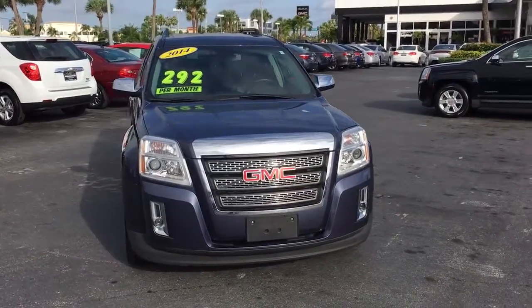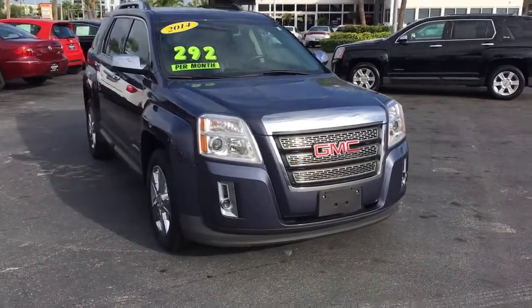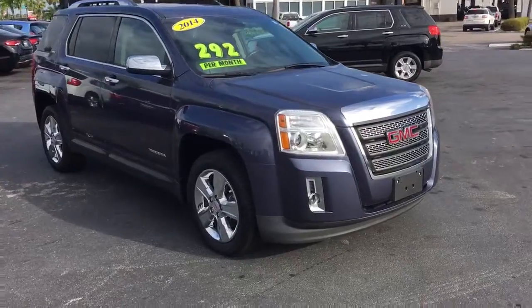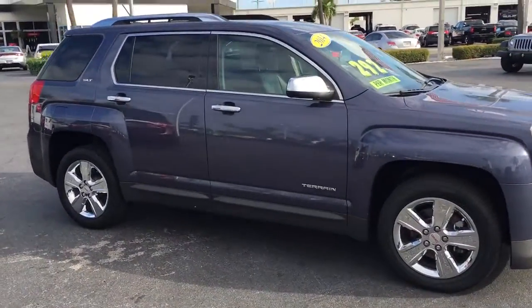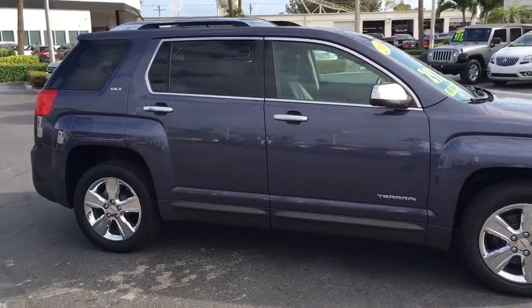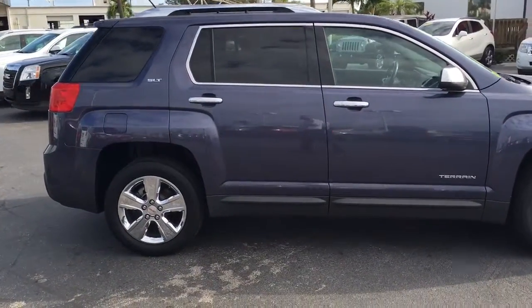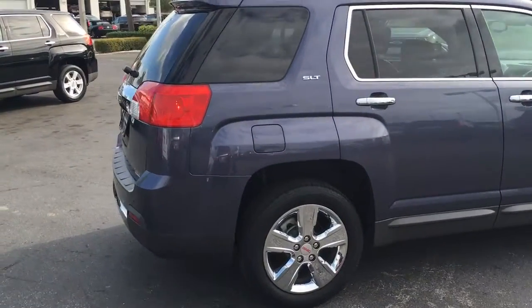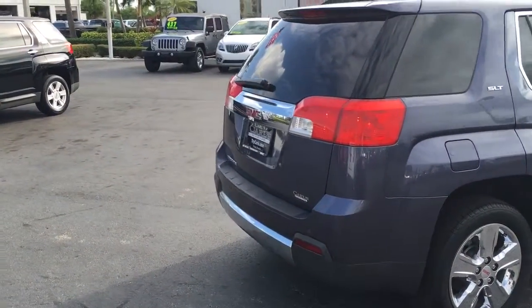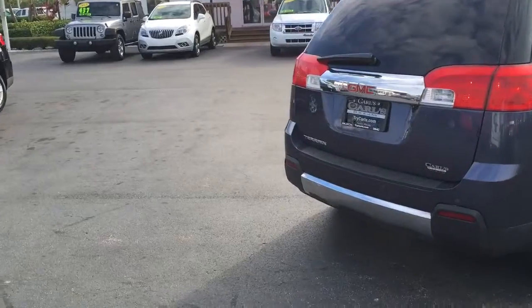Hello, my name is John D from Carls Buick GMC. I just want to shoot you a real quick video for a 2014 SLT GMC Terrain. This Terrain comes equipped with remote start, which remotely starts your vehicle up to 200 feet away with the key fob, or with the free Remote Link app,